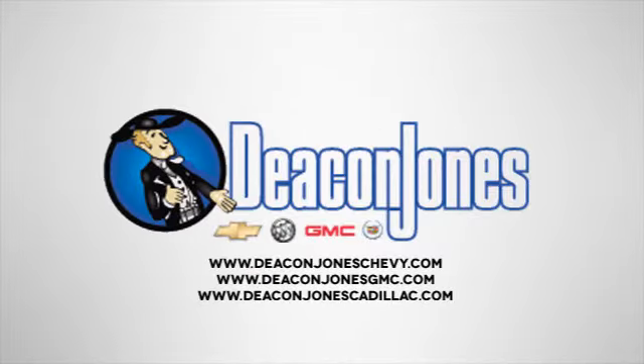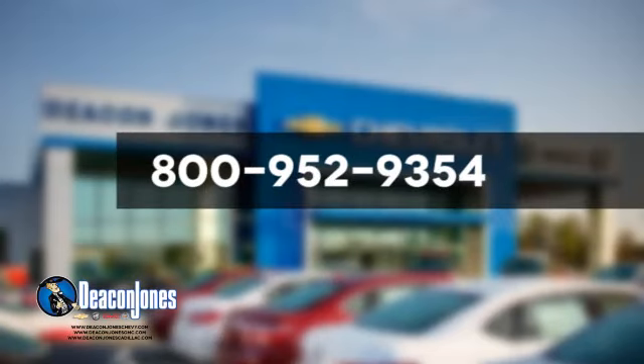Speaking Deakin. Are you speaking Deakin? Visit Deacon Jones Chevrolet Buick GMC Cadillac today. Give us a call at 800-952-9354.